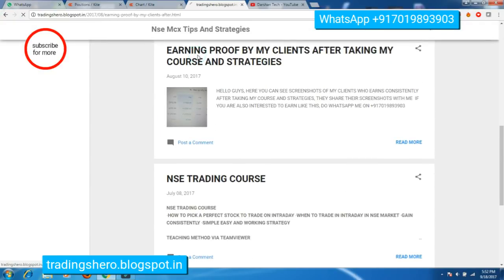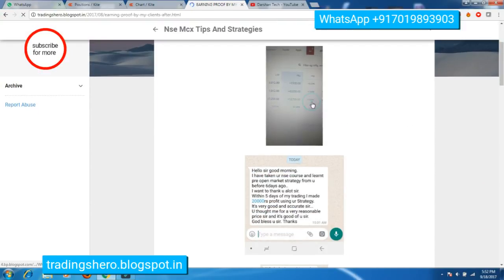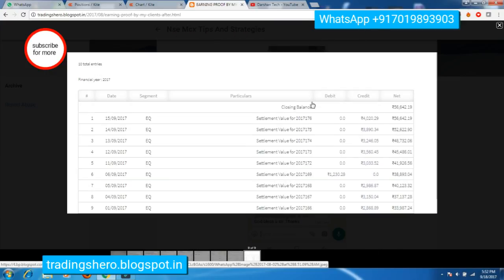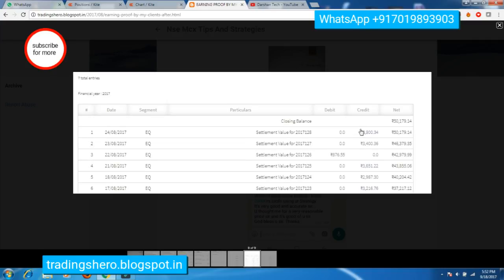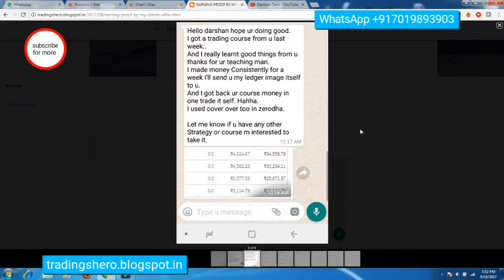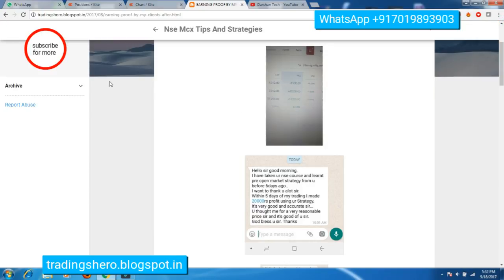This is the earning proof, and you can also see the ledger posted by clients who are earning consistently. Every day they are making good profits. If you're interested, message me on the WhatsApp number displayed on the screen. Thank you guys for watching — do give a like and subscribe to my channel for more trading knowledge and strategies.